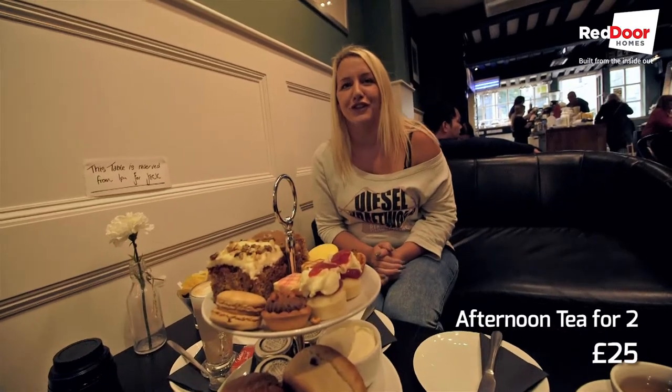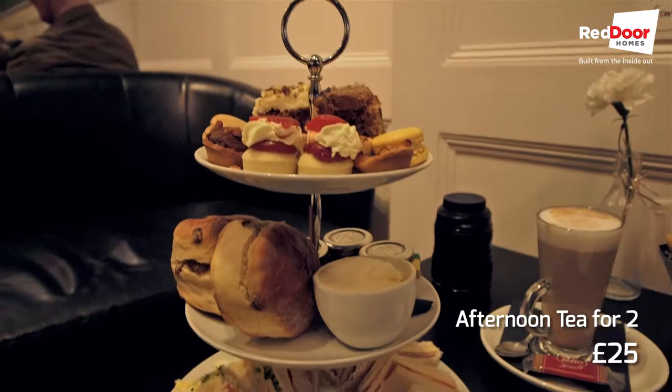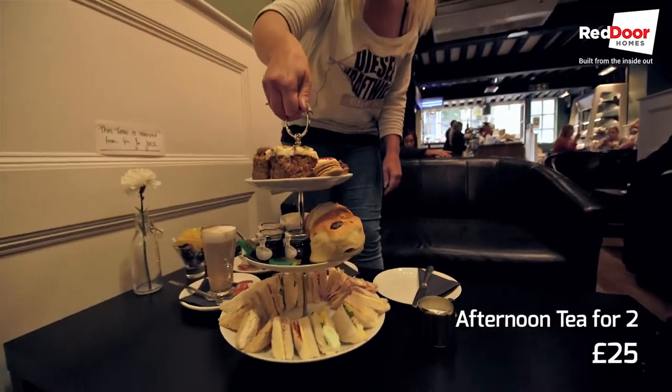So we're here for afternoon tea and this is the selection we've got. Looks absolutely amazing. I hope it's going to be good.